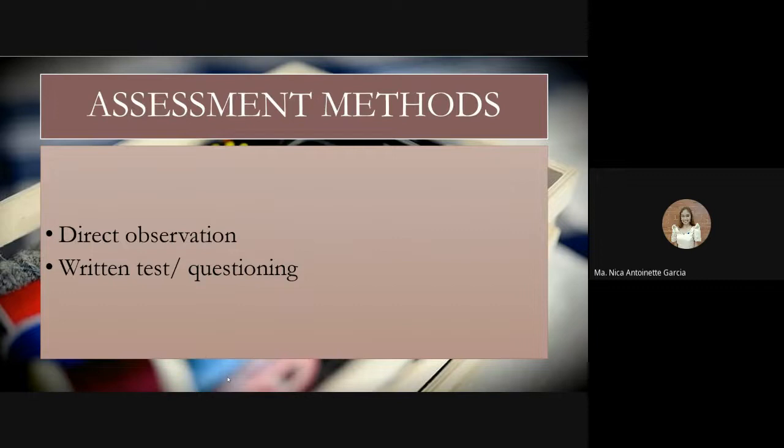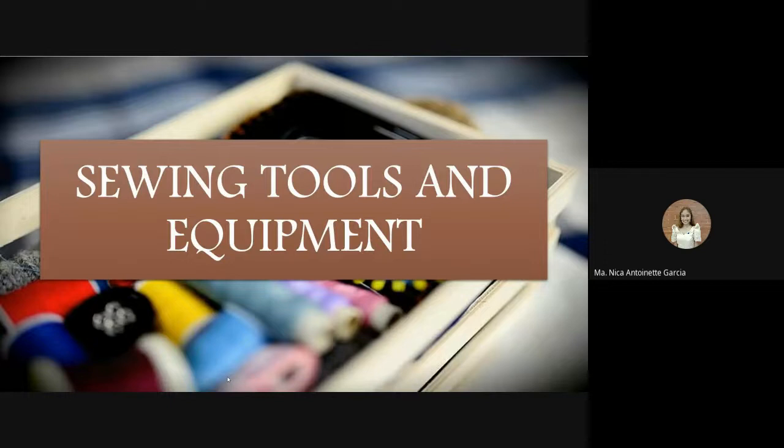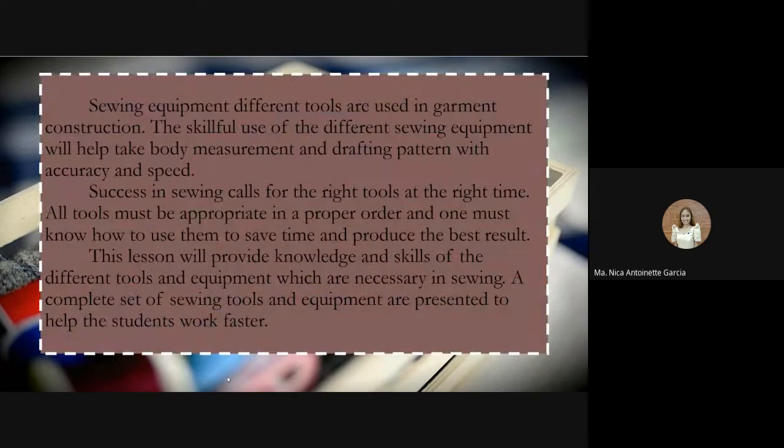Different tools are used in garment construction. The skillful use of different sewing equipment will help take body measurements and draft patterns with accuracy and speed. Success in sewing calls for the right tools at the right time. All tools must be appropriate and in proper order. One must know how to use them to save time and produce the best results. This lesson will provide knowledge and skills on different tools and equipment necessary in sewing.